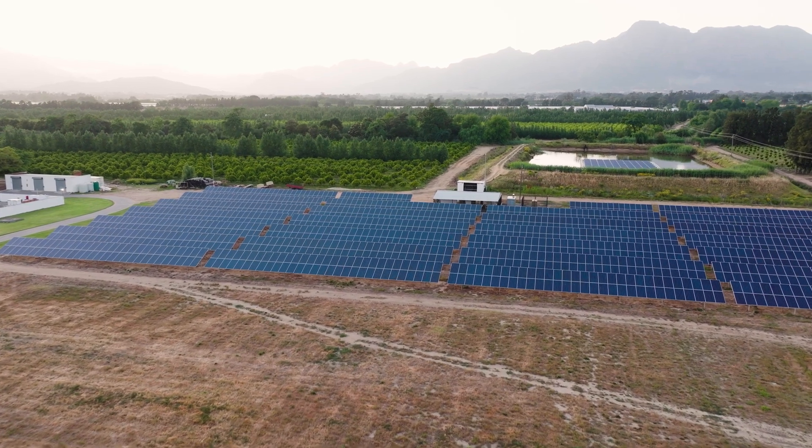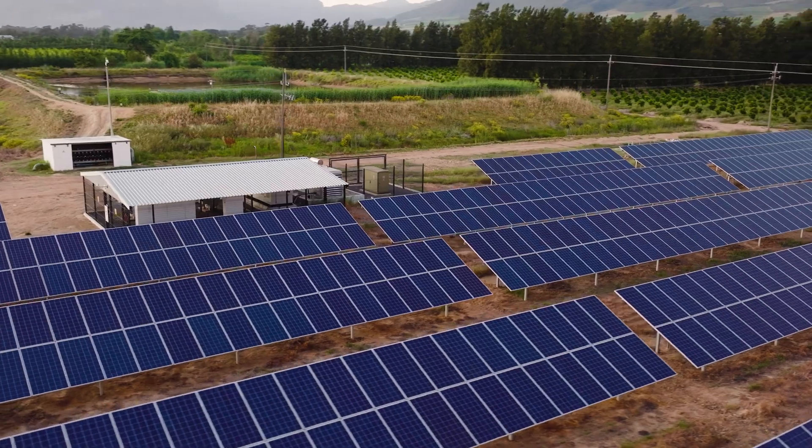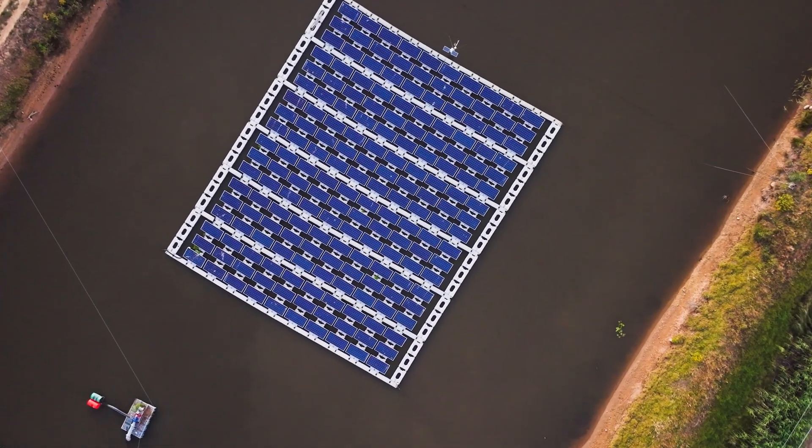Sustainability is a very important part of our business. On Molenic itself we introduced solar in 2019 — it's also the first floating solar in Africa.